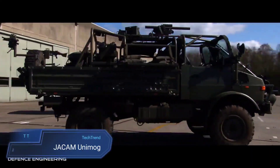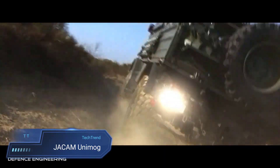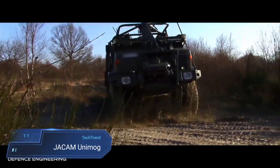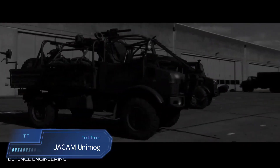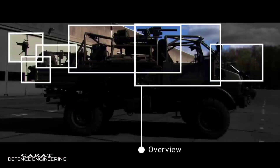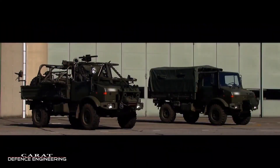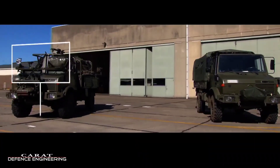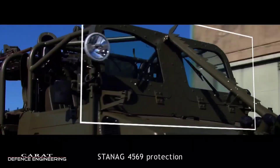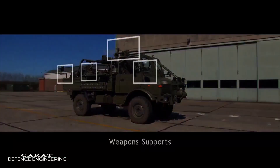The Jakam Unimog represents a robust and versatile off-road vehicle designed to tackle a range of challenging terrains. With its distinctive appearance and powerful capabilities, the Unimog is a reliable workhorse used in various industries, from agriculture to emergency services. Its name, derived from Universal Motor Garage — Universal Motor Device in German — reflects its adaptability and multifunctionality. The Unimog's design features a rugged chassis, high ground clearance and portal axles, allowing it to navigate through rough and uneven landscapes with ease.